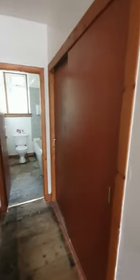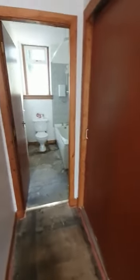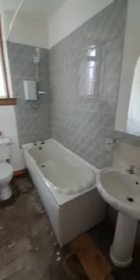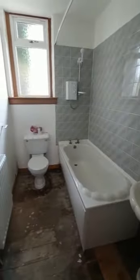There are nice big built-in wardrobes here as well, great for extra storage in the hallway. And down here we have the bathroom with a bath and an electric shower above.